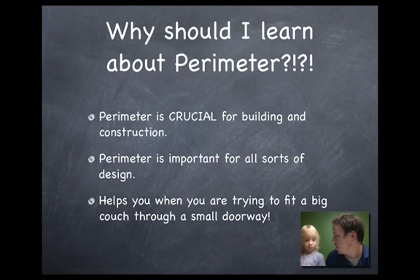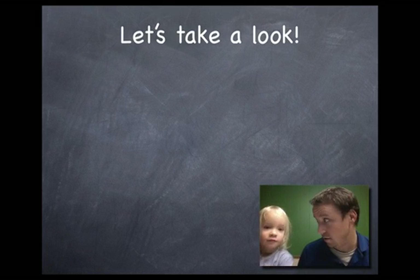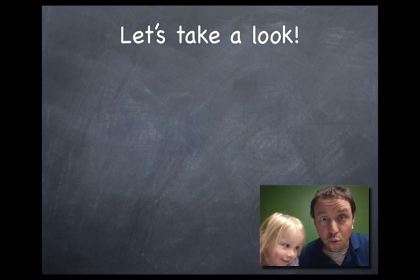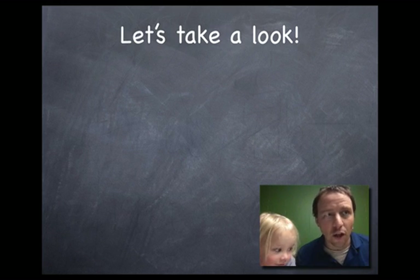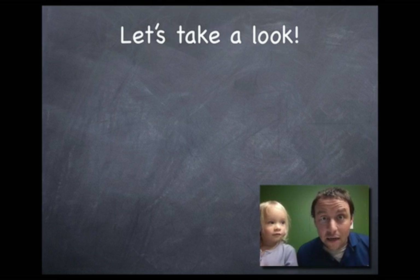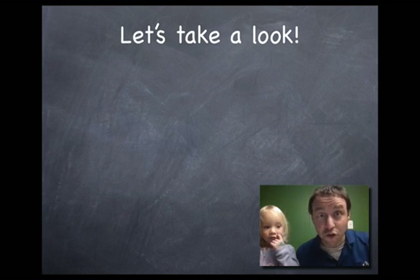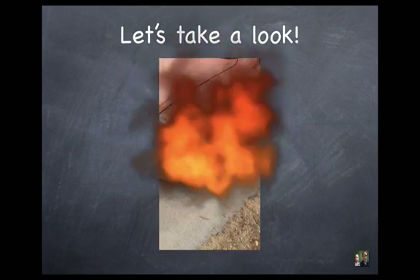All right, you ready to see this? Oh yeah! I'm going to show you a video starring some pretty cool people, right? Check out the video — it's going to show you what the word perimeter means. Remember, perimeter just means going around the outside. A lot of times you'll hear soldiers talk about it: the perimeter is secure. That means that all around the outside of their base is safe — there's nobody trying to get in. So let's watch this video. Ready? Got to be quiet. Here we go.